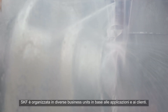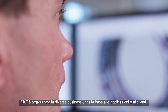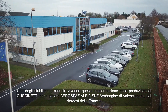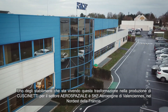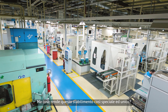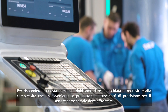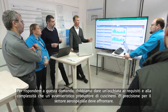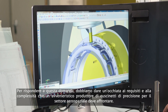SKF is divided into many business units based on applications and customers. One of the sites undergoing this transformation in aero bearing manufacturing is SKF AeroEngine in Valenciennes in the northeast of France. But what makes this location so special and outstanding?